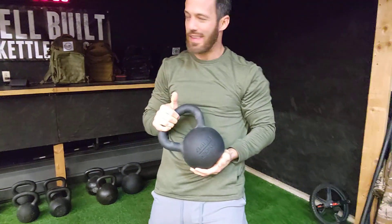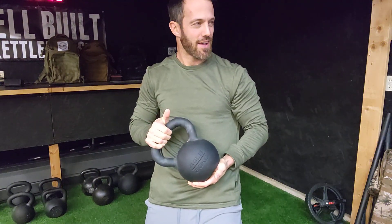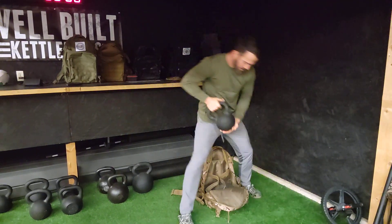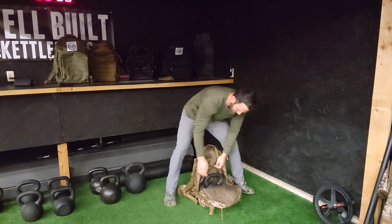Wait — did that guy just pull a kettlebell out of a backpack? You gotta be kidding me. How did I never think of that before? Let's see how he does that.